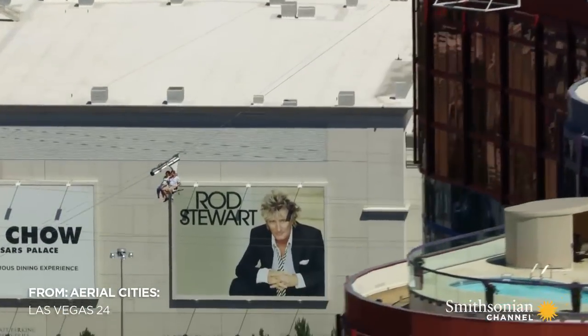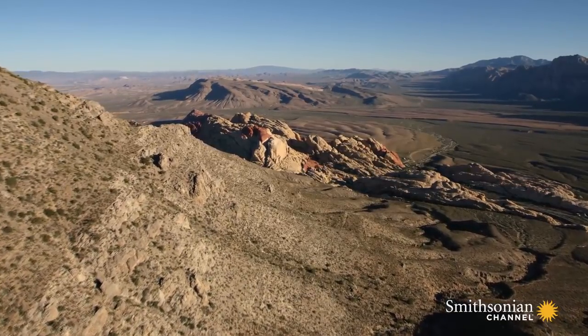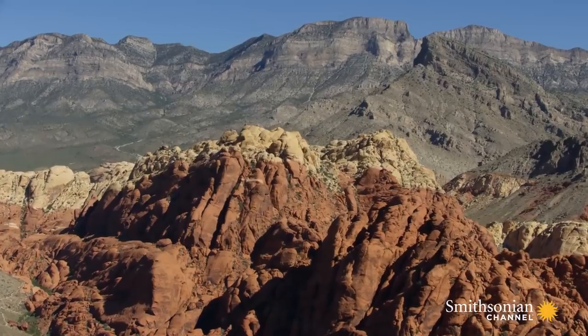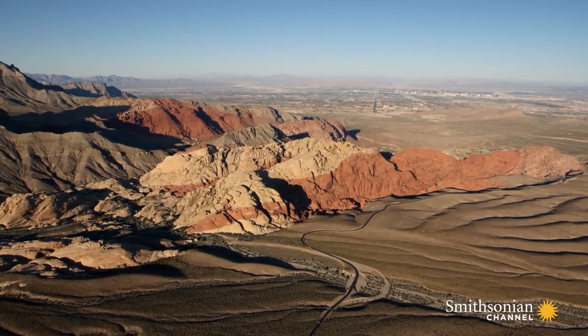Las Vegas' ziplines, towers, and rides may lure visiting adrenaline junkies. But many locals get their thrills by heading out into the rugged mountains that surround Las Vegas. And there's no place that inspires greater awe in this part of Nevada than this, a site known as Red Rock.